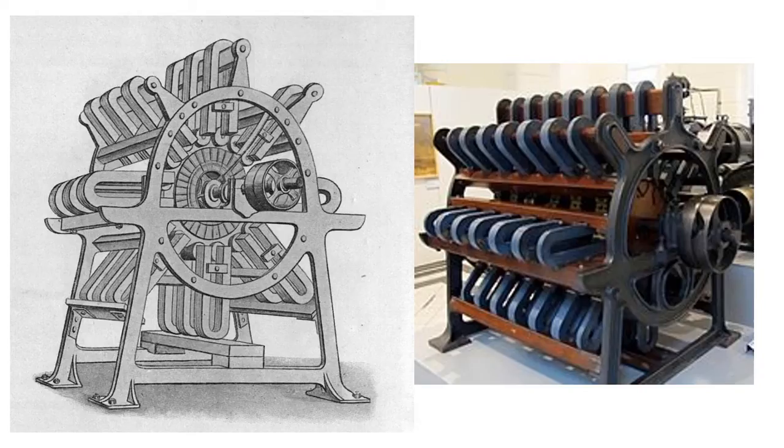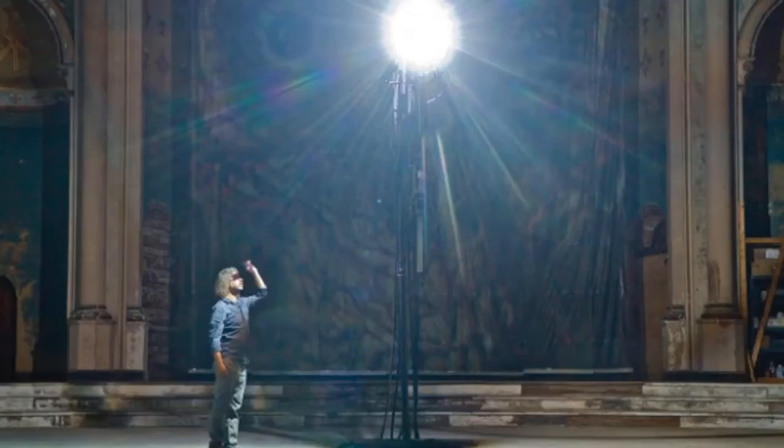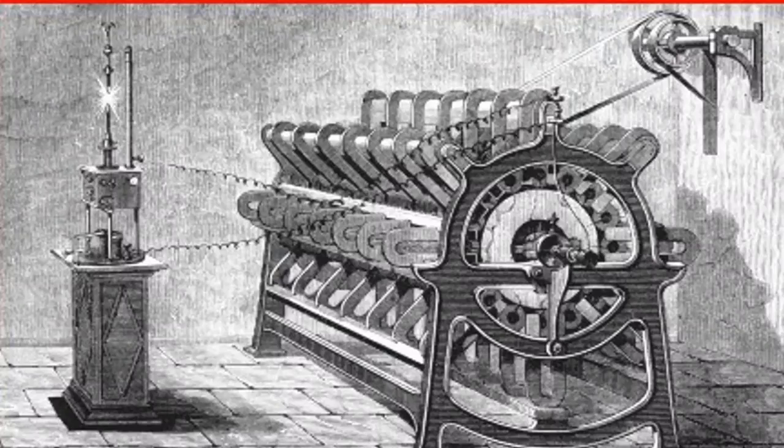Not much of importance happened for another 16 years until a Brussels professor named Floris Nollet made a generator with more and more coils, eventually creating a behemoth machine with 40 magnets and 16 coils that he called the Alliance, which could produce around 50 volts. At the time, the only electrical lamp was an arc lamp, made by creating a very bright spark between carbon rods. The Alliance machine could light up an arc lamp, but it was not practical for commercial use because the commutator would spark and break with all those brushes rubbing against the rapidly spinning machine.